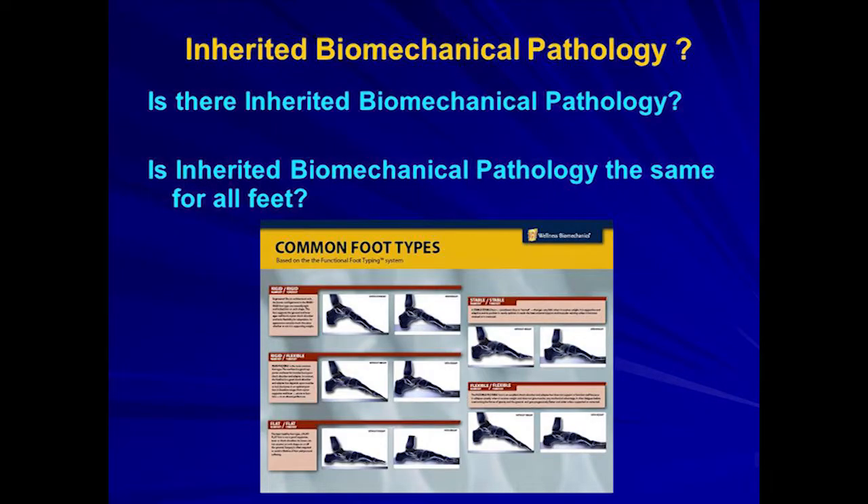Is there inherited biomechanical pathology? And is inherited biomechanical pathology the same for all feet? Six years ago I applied for patents for a foot typing method. We now have a foot typing method to type feet into common groups and treat those feet differently. The only ones allowed to use this patented method are podiatrists as a profession, though there may be some chiropractors with tremendous training who could work with it.